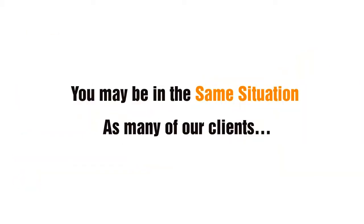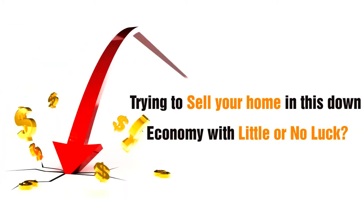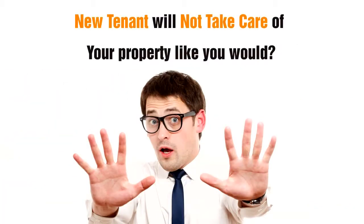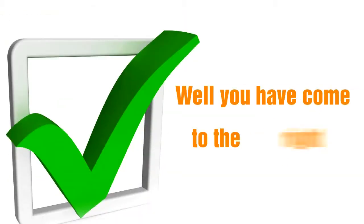You may be in the same situation as many of our clients. Have you been trying to sell your home in this down economy with little or no luck? Are you now considering renting as a last resort? Do you fear your new tenant will not take care of your property like you would? Well, you have come to the right place.